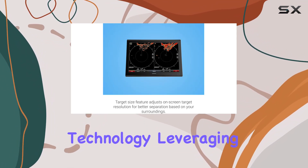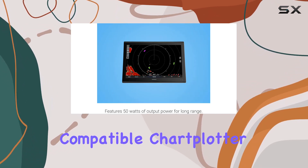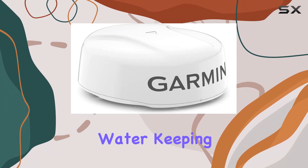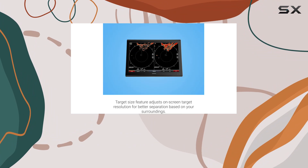Now let's delve into the innovative Motion Scope technology. Leveraging the Doppler effect, this radar detects moving targets and highlights them on your compatible chart plotter in different colors as they approach or move away from you. It's like having a sixth sense on the water, keeping you aware of potential obstacles and hazards.